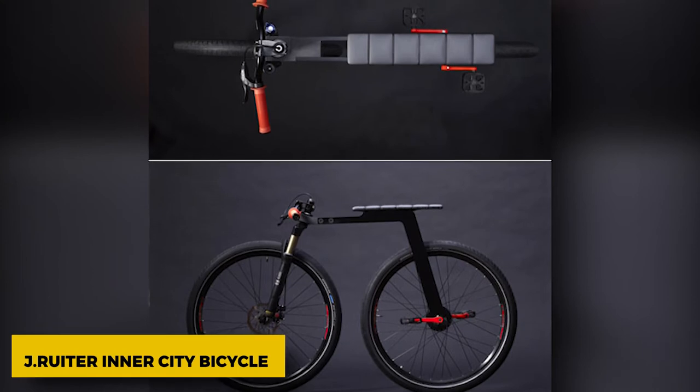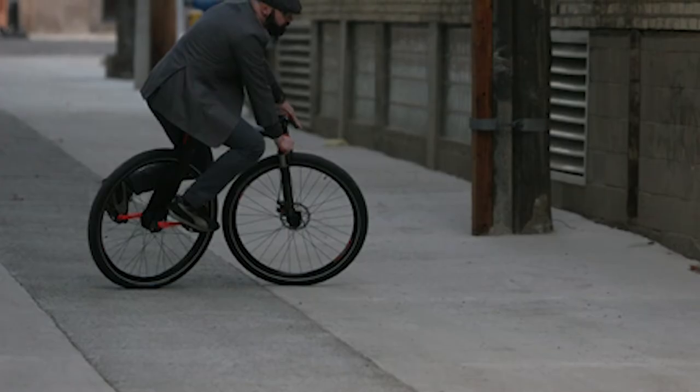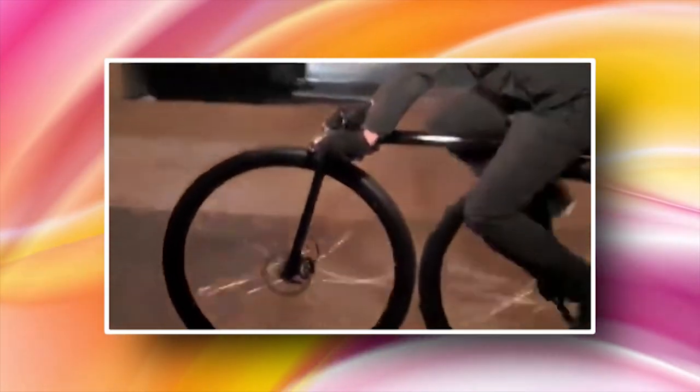J. Reuter Inner City Bicycle. There are many different kinds of urban bikes, and this one, made by a design firm in Michigan, changes what we usually think of as a bike. It looks like a smaller version of a mountain bike. There's almost no frame, the pedals are attached directly to the back wheel, and there's a disc brake in front to slow down.